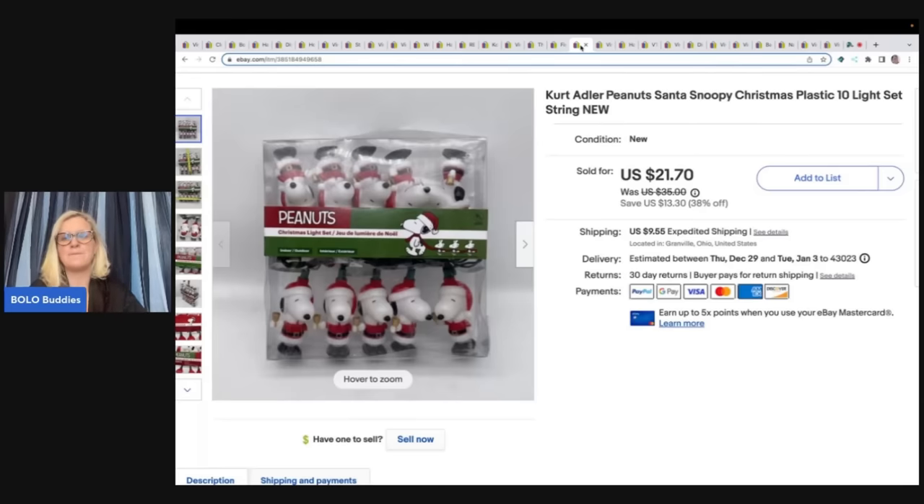Whatnot is totally different — I'm selling things much cheaper but moving them quickly, and I kind of like that. It's a good balance. So follow me on Whatnot — I am Bolo Buddies over there. The link is in the description. If you join with my link you get $15 to shop, and you can use it from anyone's Whatnot show. If you want to sell on Whatnot there's another link — after you sign up as a buyer you can use the seller link to apply.